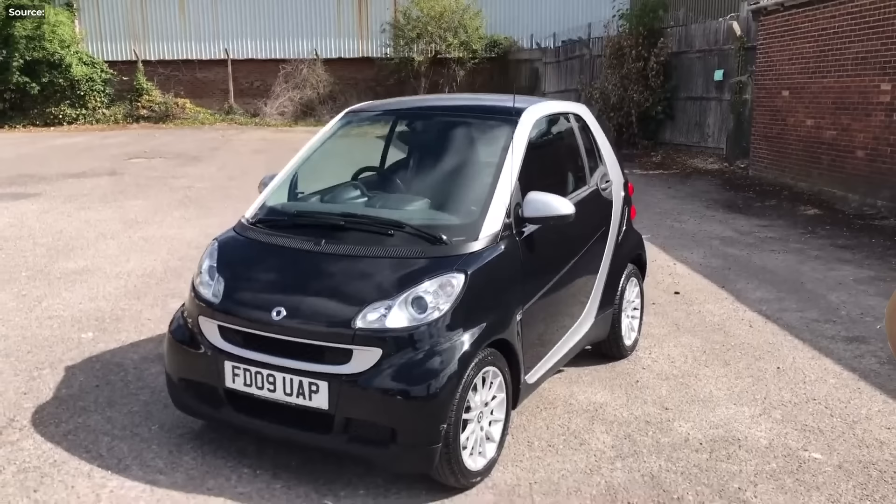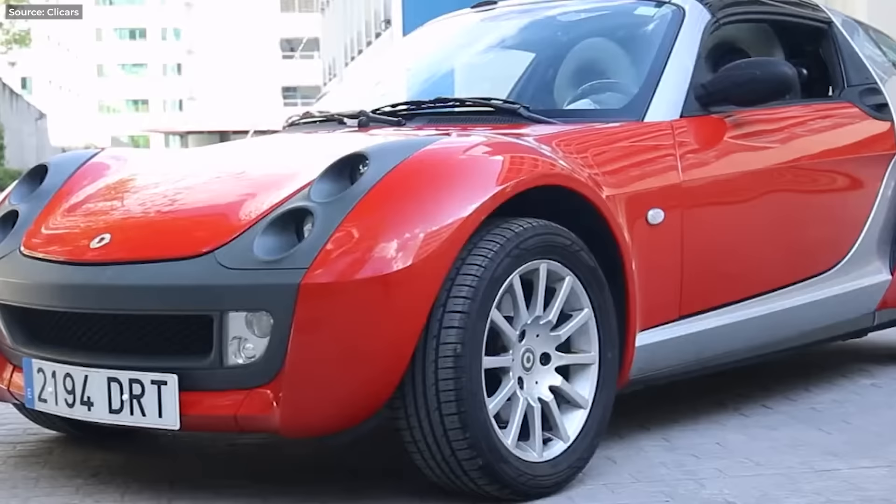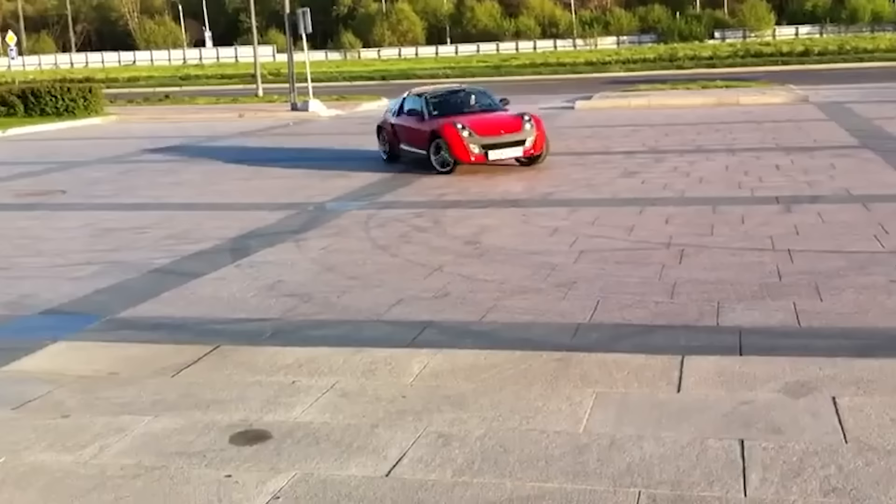Number 7. My hate for the smart car is well documented on this channel, but the Roadster? I like that one. I like its funky design, the compact size, and the fact that it's essentially a road-legal toy car. My only wish is that it was at least faster than a toy car.